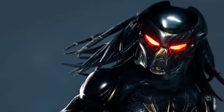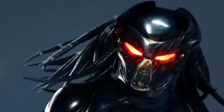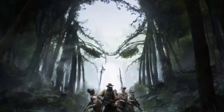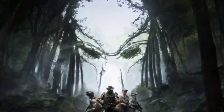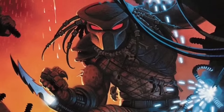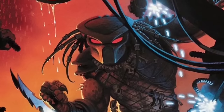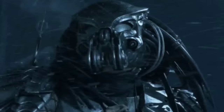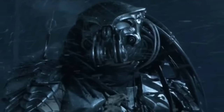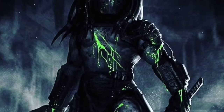The Predator Biomask is one of the most prominent and iconic pieces of equipment employed by the Yautja species. Apart from the obvious function of protecting the Predator's face, the Biomask grants the wearer access to numerous different features, such as sensory and respiratory aid, as well as weapons control. In appearance, Biomasks vary from model to model — some are simplistic and minimal in design, others more elaborate and ornate. They seem to all function similarly, and the difference seems to be purely down to the individual's preference and not indicative of any kind of ranking system or status.